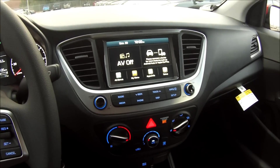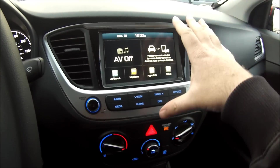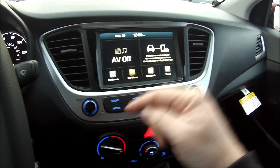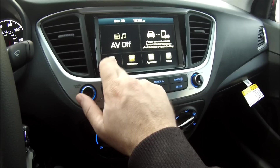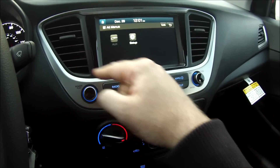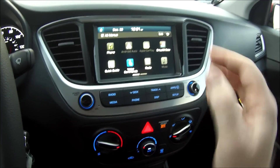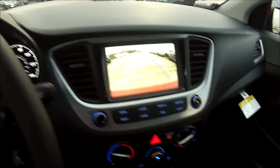Moving to the center console, one thing I'm happy to report is that finally the Accent has received a proper infotainment system — something it never benefited from in its previous design. In the SEL and Limited trims you get the 7-inch touchscreen display; the SE gets a 5-inch unit. It comes with Android Auto and Apple CarPlay, and you can scroll through the main menu like a smartphone. Touch response is actually pretty good and very quick. Unfortunately, no navigation is available even on the uppermost trims. The backup camera is also accessible through the screen — put the car in reverse and you get trajectory lines that follow whichever way you turn the steering wheel.